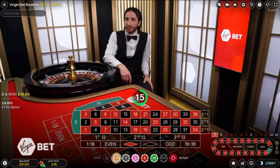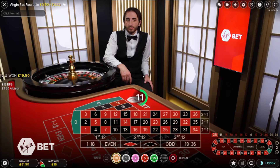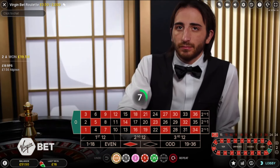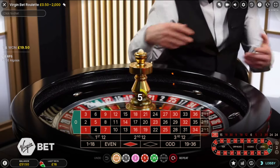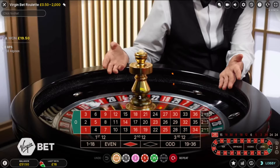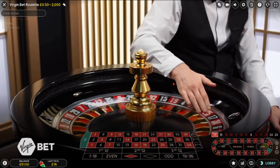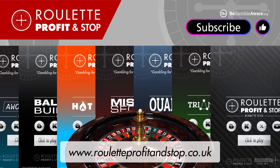Thanks for tuning in. I've just demonstrated how I use the way the ball drops into a pocket — the physics of the ball dropping in an odd manner — to make my selections and place bets. I lost on my first table, I won on all the rest, and I generated profit. Don't forget to check out my website, Roulette Profit and Stop, for any of my roulette tools. Hit subscribe and give it a thumbs up — thanks very much for your support, I'll be back again with more content soon.